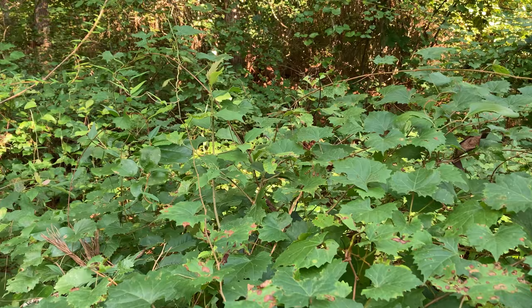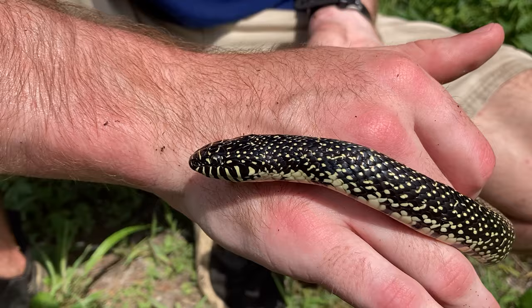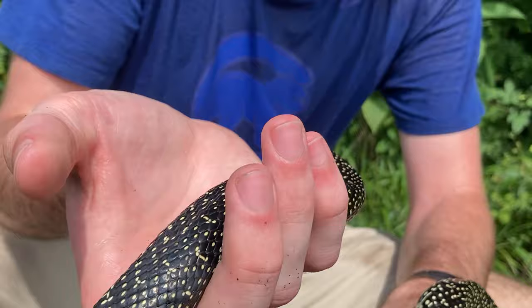Interesting, because we see the same thing in the snake world — animals that specialize on venomous snakes. King snakes, being immune to viper venom, are able to take down common venomous snakes here in the southern U.S., and locals actually want to keep them around. Why is it that king snakes aren't thought of as extremely deadly, but cellar spiders are?